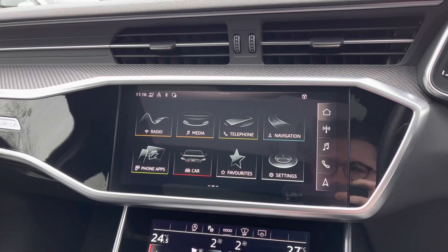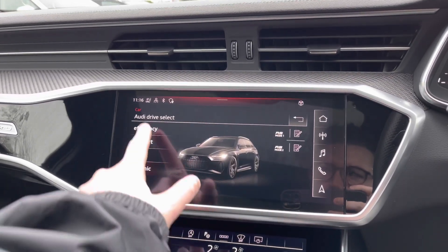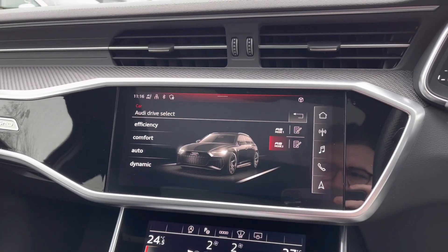Coming into the car's menu, we have the Audi drive select system, letting you choose between efficient, comfort, auto, and dynamic modes, as well as those two customisable RS modes.